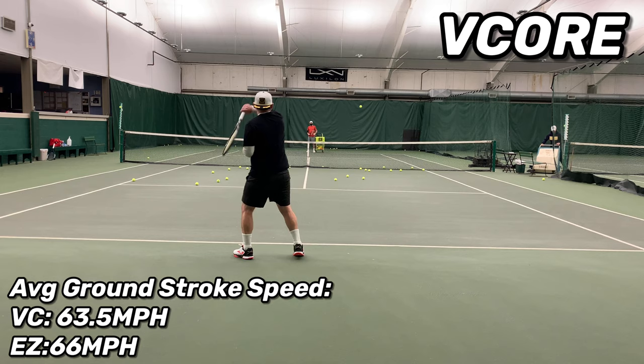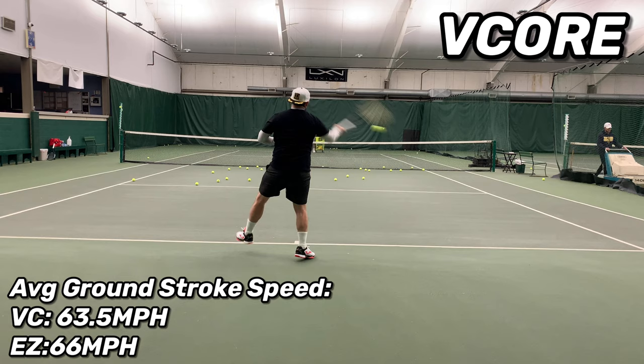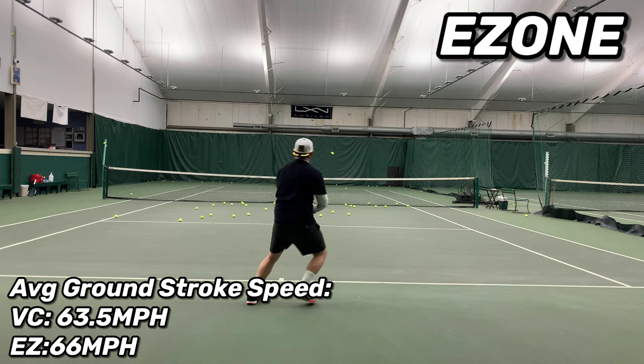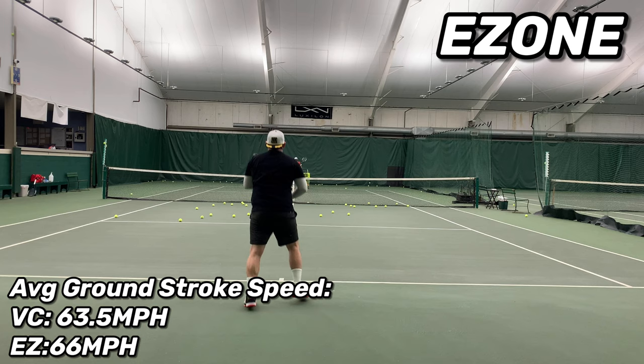For the side-by-side test measuring average ground stroke speed on forehands and backhands, I had both rackets strung with Syn Gut at 53 pounds. The EZONE did quite a bit better at 66 miles per hour versus the V-Core at 63.5 miles per hour. However, these are fed balls with no pace on them, and the EZONE racket is just really good at generating its own pace, so from the back of the court with no pressure I was really able to just start wailing on balls.